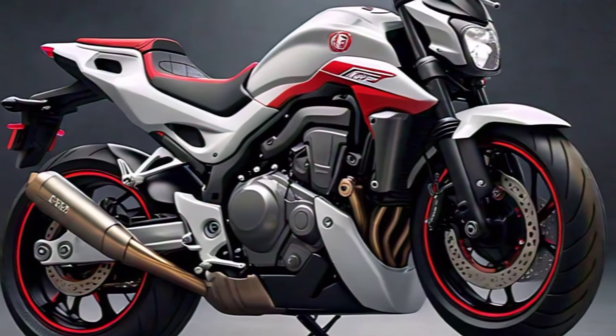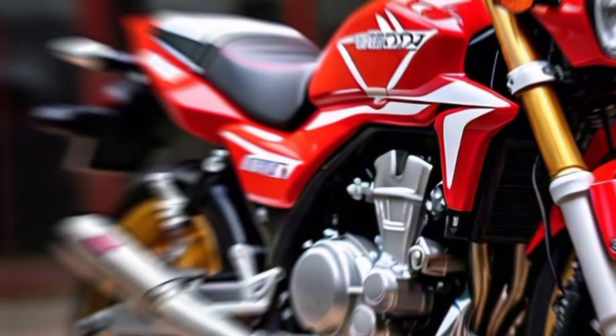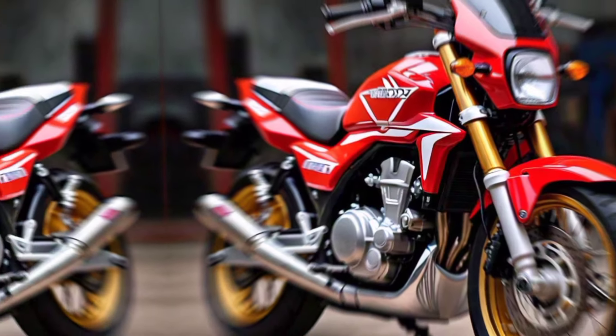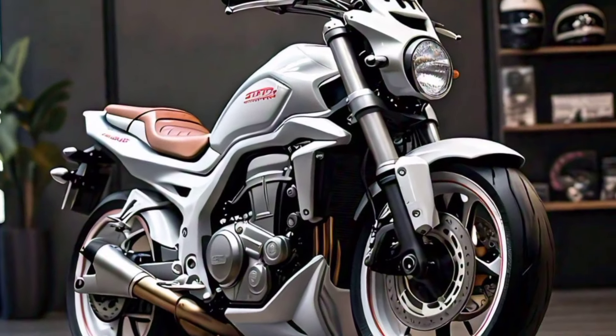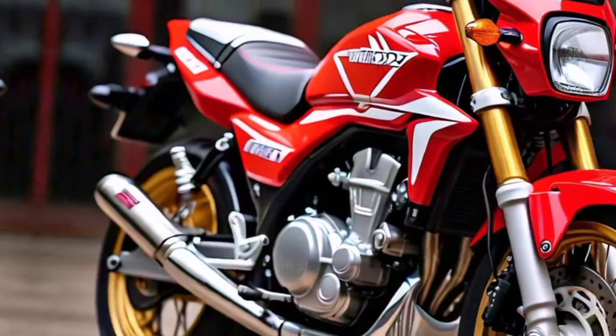Design and aesthetics: The CRF 770 SM is a visual masterpiece. Its aggressive stance and razor-sharp lines scream performance. The sleek, aerodynamic fairing channels the wind efficiently, while the LED lighting system ensures maximum visibility.